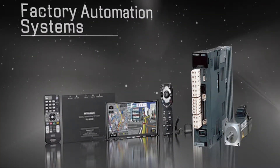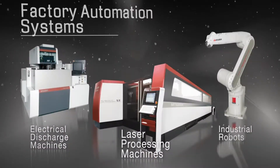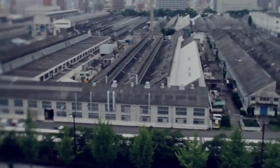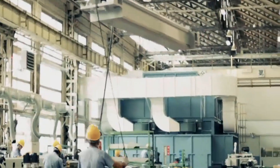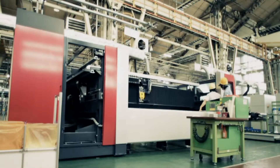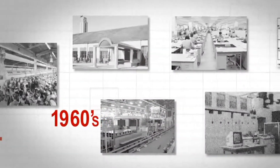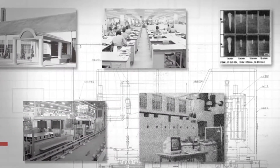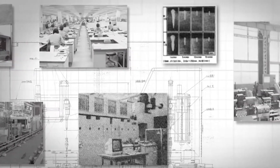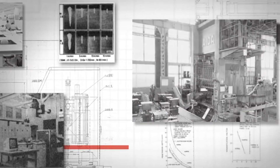Most of our industrial mechatronics and factory automation equipment maintain a dominant share in the Japanese market. The first laser processing machine invented in the 1960s was a remarkable technical breakthrough. Mitsubishi Electric was among the first to focus on its unlimited possibilities and pioneer its development.